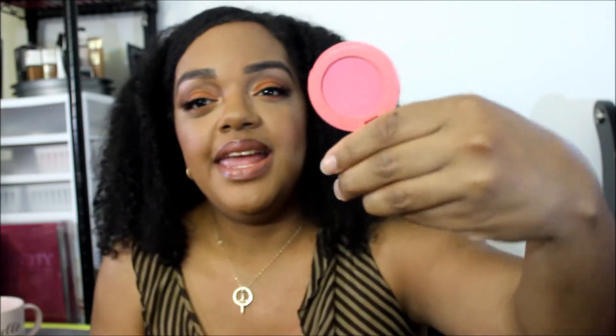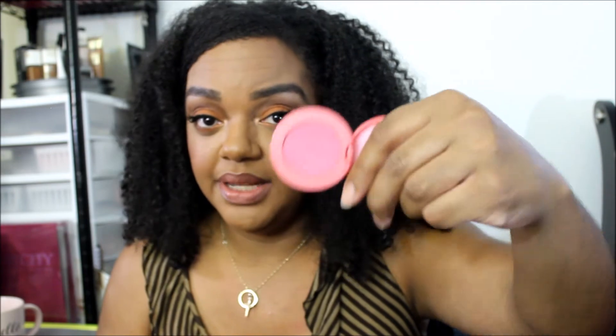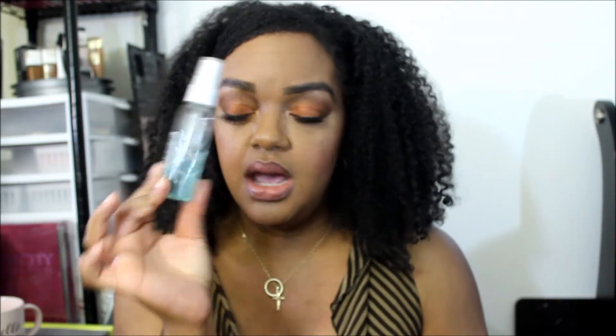The first item I want to hit pan on and essentially use up is this blush from Tarte. It's a blush I've had for a very long time — probably a couple of years. It's one of the minis that came in a set of three with a blush brush. This one is called 'Imagined.' It's a color most people wouldn't reach for in fall or winter, but I've played around with it the past couple of days — it's a blue-based color and I just want to finish it.